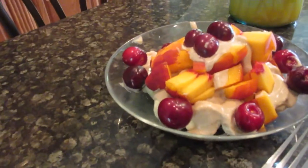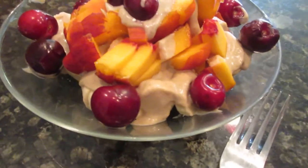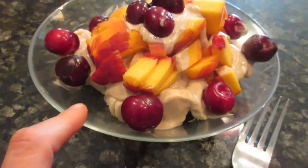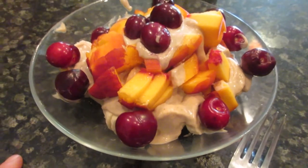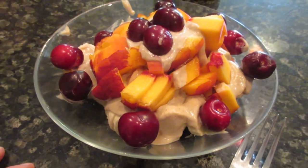Ta-da! On the bottom I have two bananas, I have some cashew cream that I made, and then a peach, a little bit of cashew cream, and some cherries.